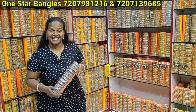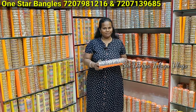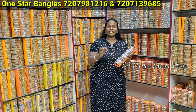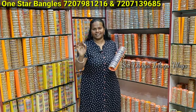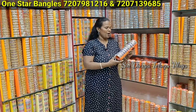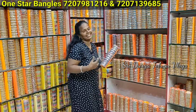Hi friends! This day we have a one-star bangles store. Here we have a vanilla season and a selection. We have a full party where bangles are. We have a one-star bangles store with a full fancy collection. We have a new variety collection.